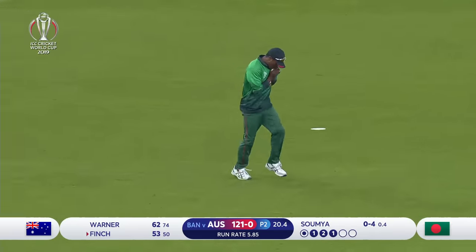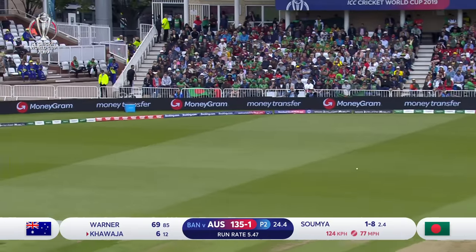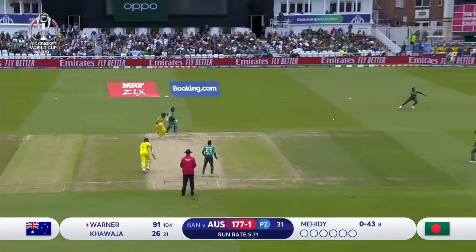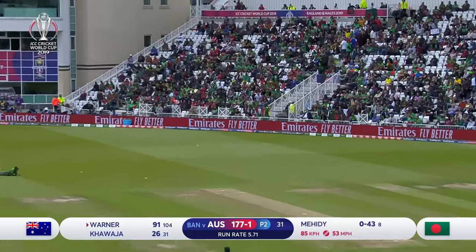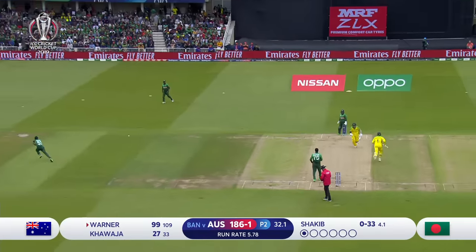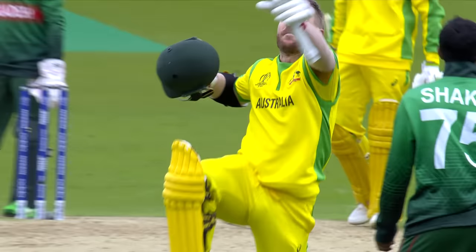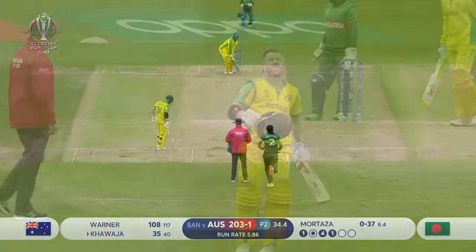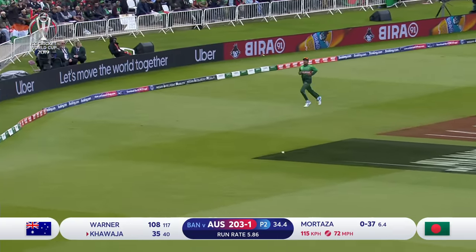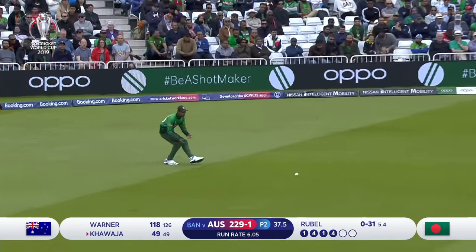Oh, oh — in the air! What a soft dismissal. He hit that nicely — Khawaja coming in. Oh, might have stopped that, needed to. It was inevitable — David Warner gets a century. It just looks so secure. And it'll be 50 for Khawaja as well.